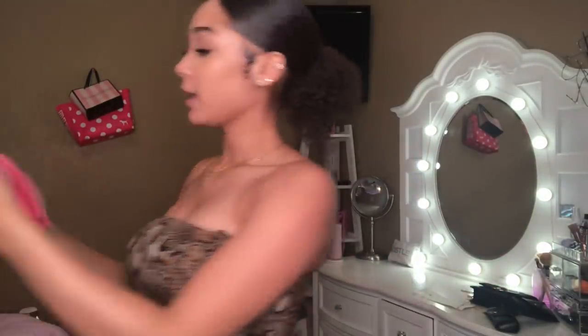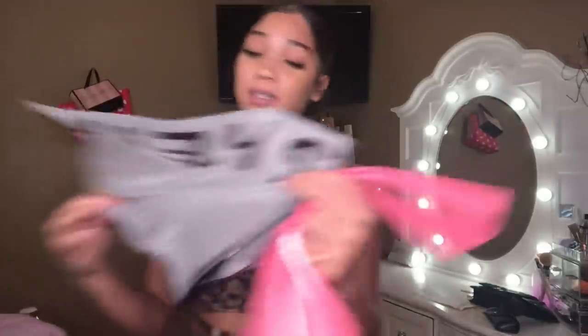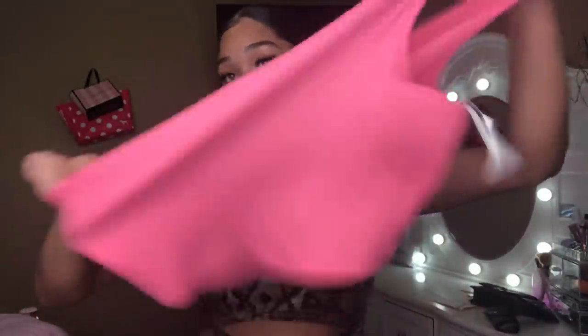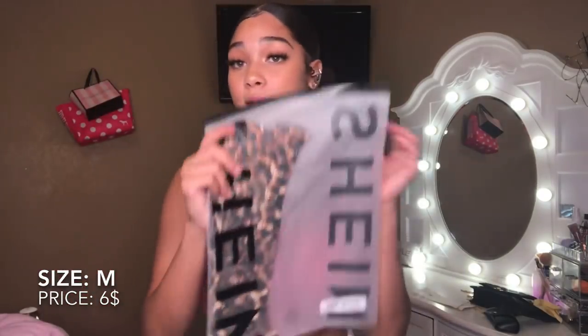The next shirt is this one-strap pink shirt, it's hella cute. This is a size medium. It's stretchy like the others. This is how it looks on. I like it. It's my first time doing a try-on haul so it's a little awkward, but I really like this shirt. It shows the tattoo on the back and makes your girls sit up nice.